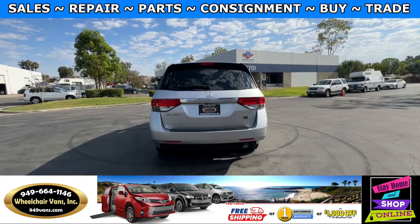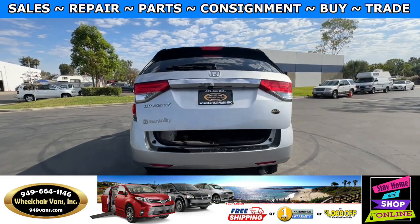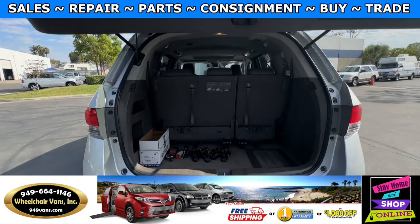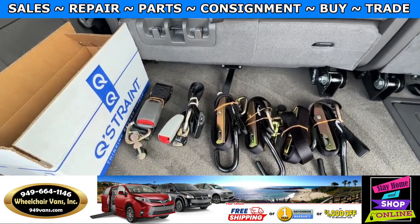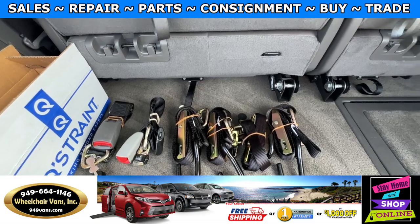Let's go ahead and check out the rear hatch. This one is going to have the automatic liftgate. It will also have a backup camera. And as you can see, we provide everyone with a set of manual straps.